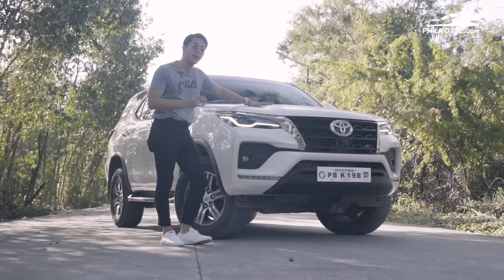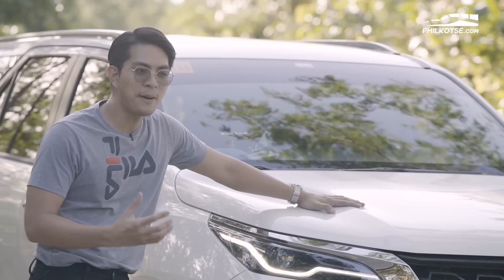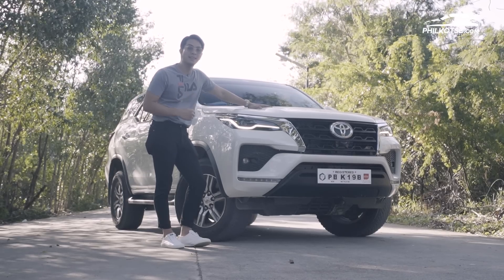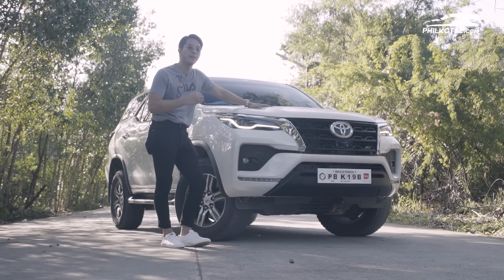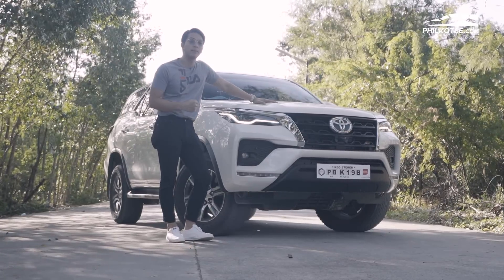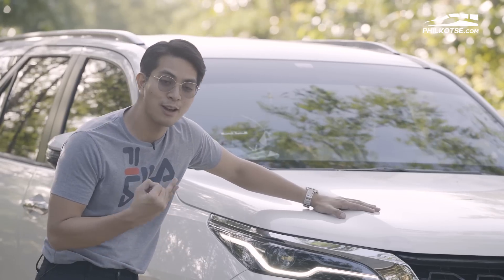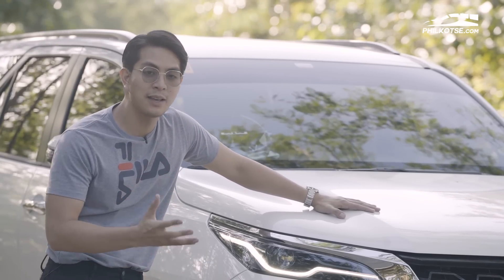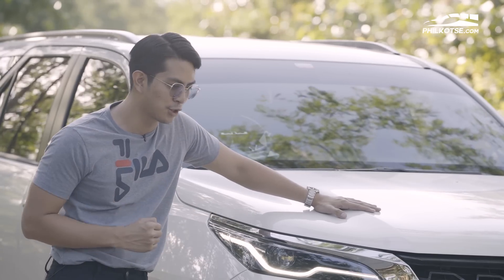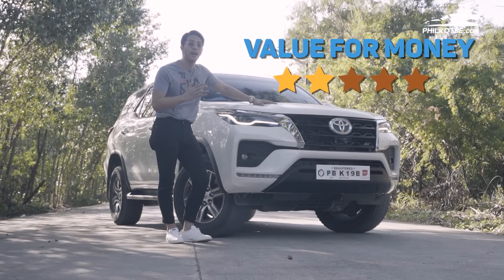There's aircon at the front, middle, and very back, plus a center console — making the Toyota Fortuner extremely comfortable and spacious. For practicality, we are giving it a well-deserved 4.5 out of 5. For value for money, at 1.7 million you get a 360 camera, wireless charging port, and different driving modes to truly maximize your experience. For value for money, we are giving it a whopping 4.5 out of 5.